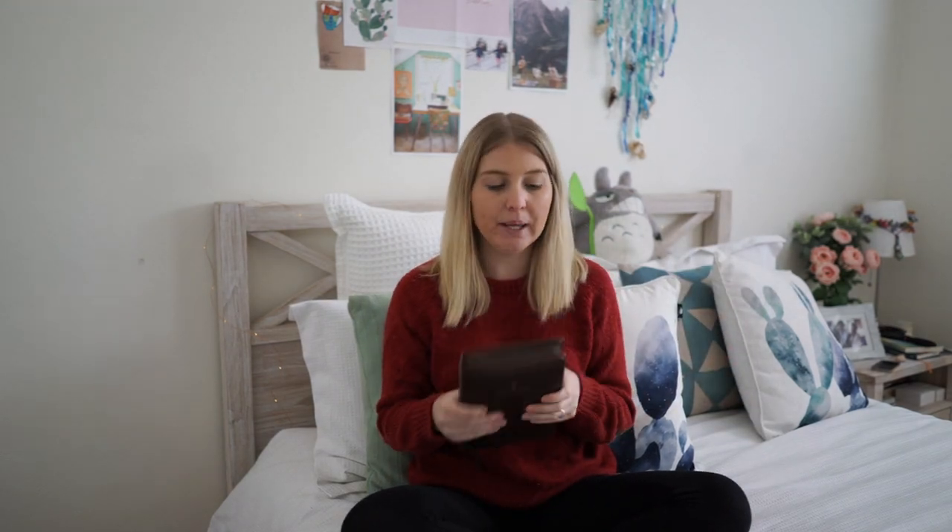Hey guys and welcome back to my channel. Today I'm going to be showing you my travel journal, the way I've set it up, what's inside, how I've organised it, and I'm also going to be adding a few more pages to it and describing my itinerary for Japan. I'm hoping this video gives you some great ideas if you are going to Japan.